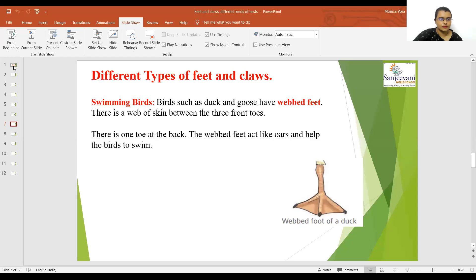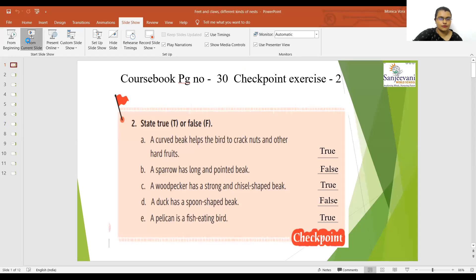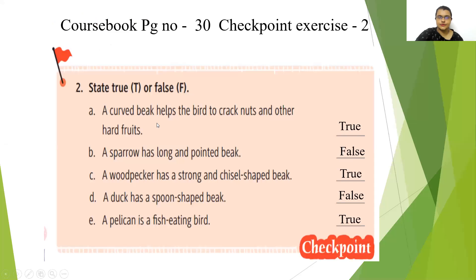I just shared my screen with you all. Be ready with your course book. State true or false. A1: a curved beak helps the bird to crack nuts and other hard fruits. They have a curved beak so that they can easily crack nuts and other hard fruits. So this statement is true.